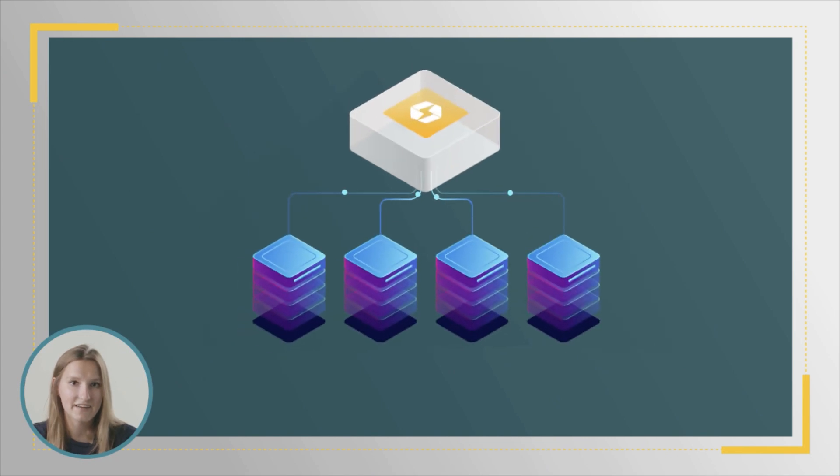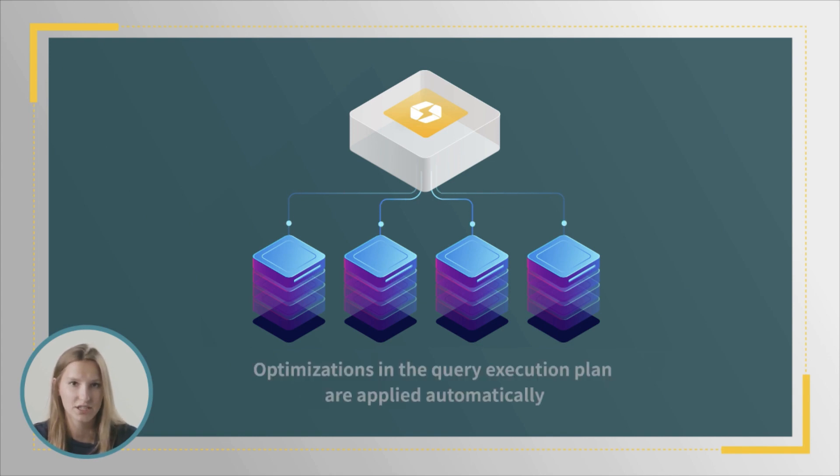It's here that StarRocks' branched execution planning uses cascading logic to make sure more work can be done without waiting for other processes to finish. Optimizations in the query execution plan are applied automatically, and they're more intelligent because they're based on real statistics from your data and queries.